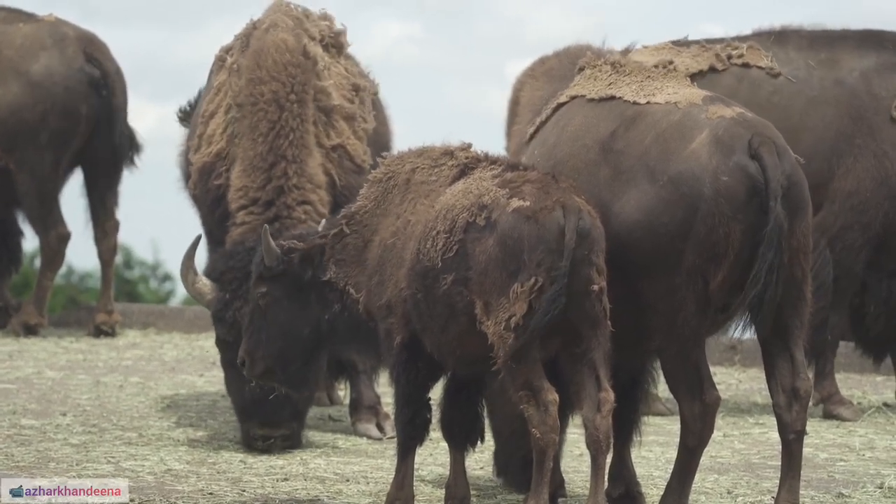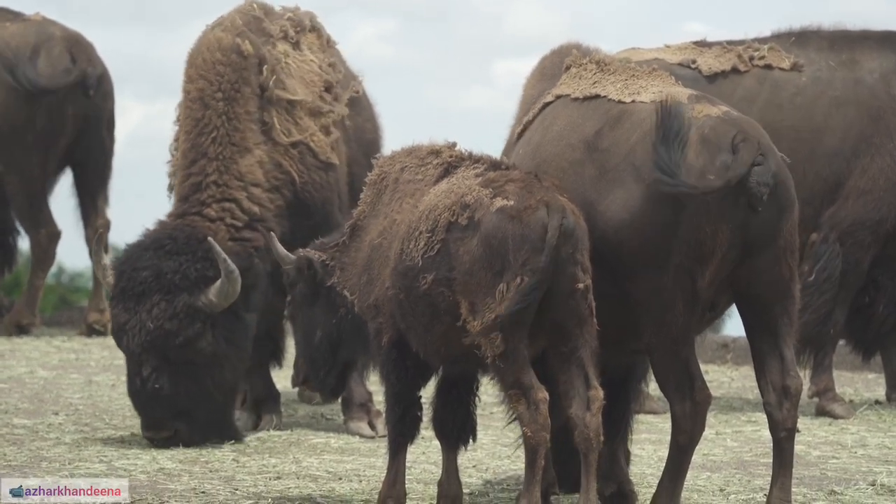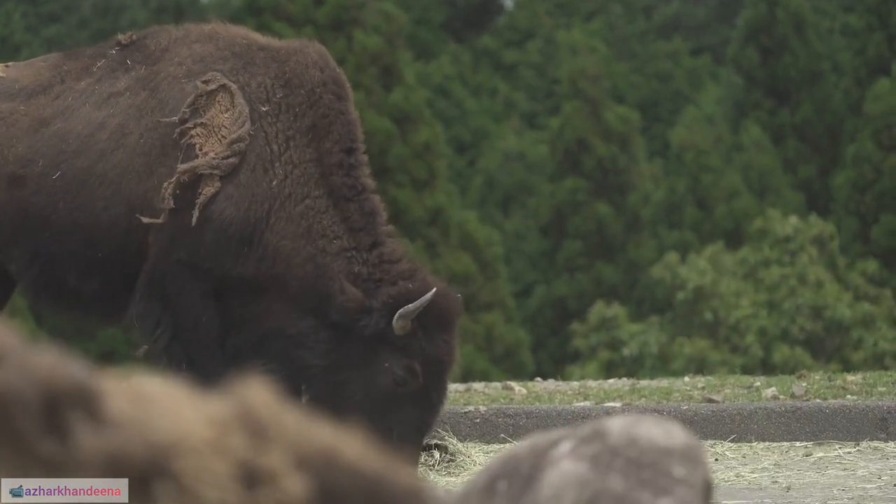30. The term "buffalo soldier" refers to African-American soldiers in the post-Civil War U.S. Army, who played a significant role in the western frontier.